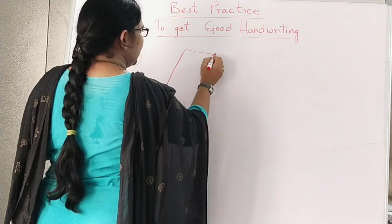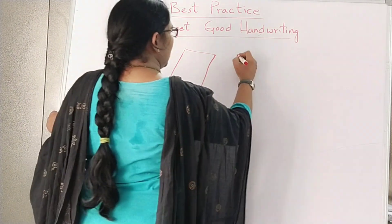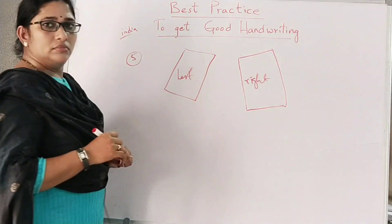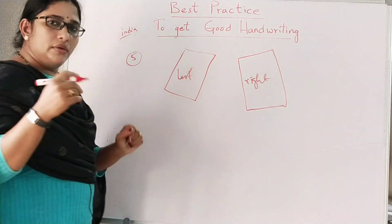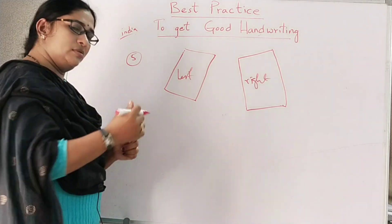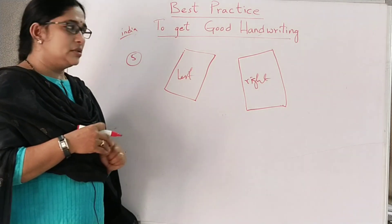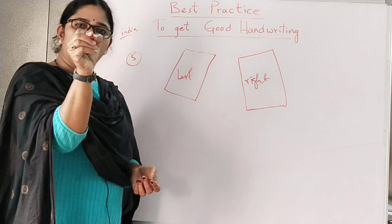If you are a left-hand writer, the edge of the book should be pointed to the right. If you are a right-hand writer, the edge should be slightly towards the left. The angle is very important — if you keep the paper straight, you won't get good handwriting. If it is a book, it should slightly turn. The grip also should be free with three fingers, and you shouldn't hold too far forward or too far back.